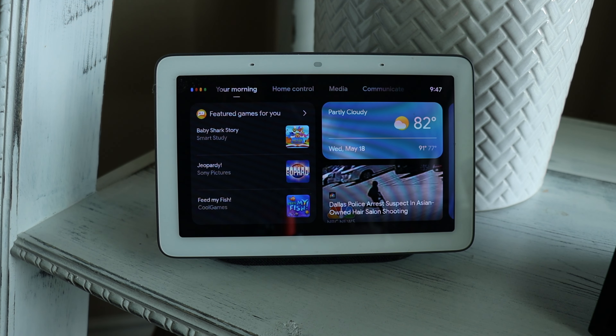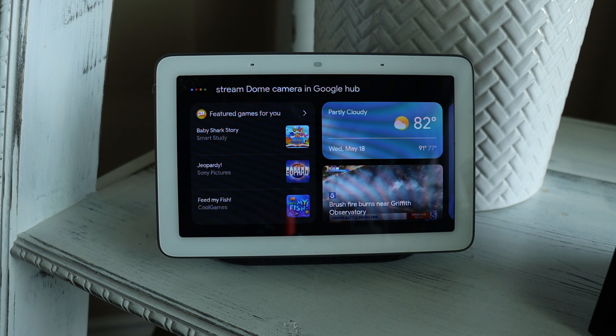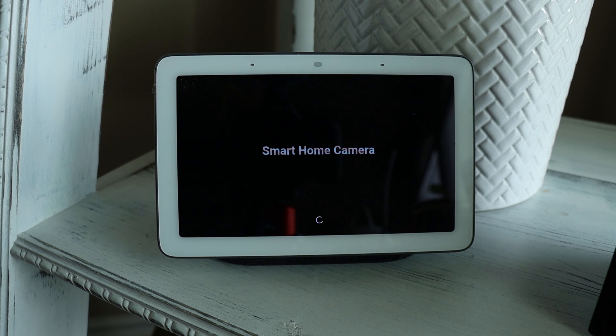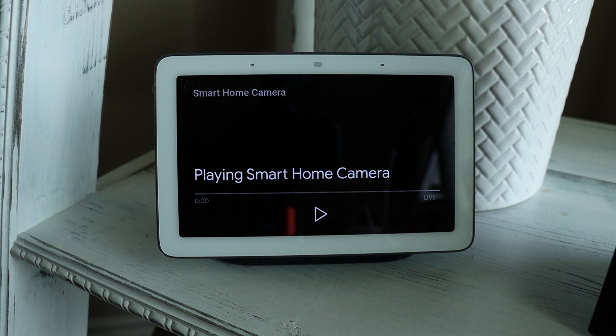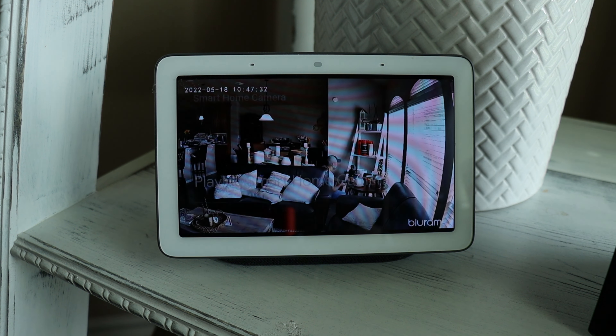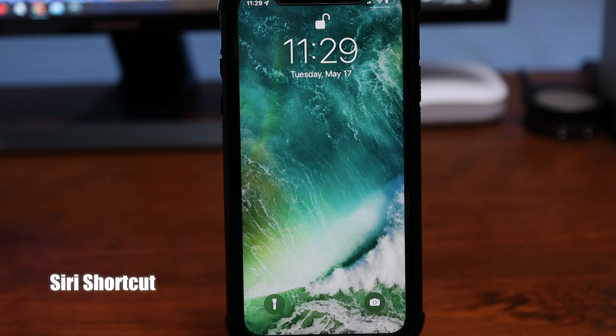Testing smart assistant integration: 'Stream Dome Camera 2 in Google Hub 2.' And with Siri: 'Hey Siri, show Bluerams Dome Light camera.'